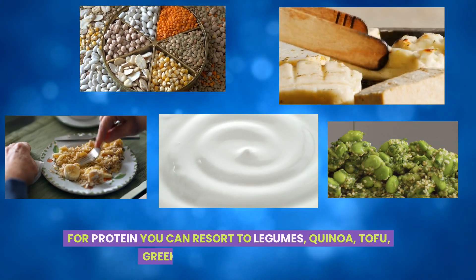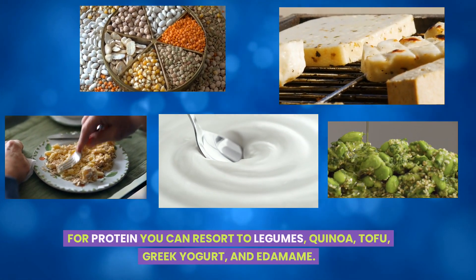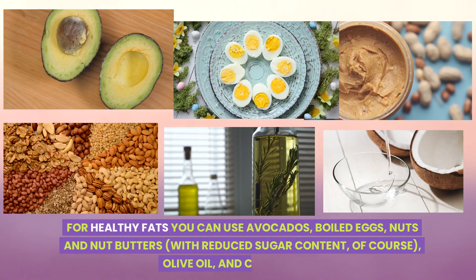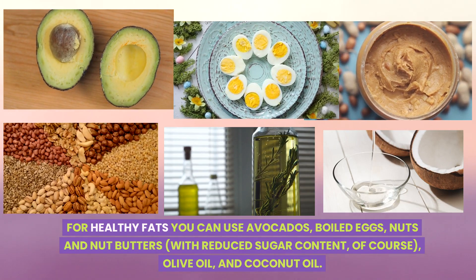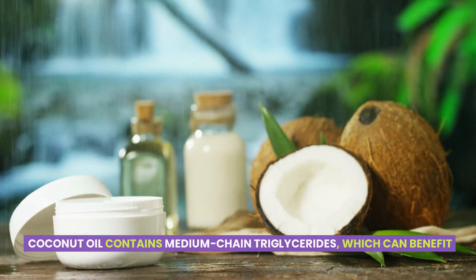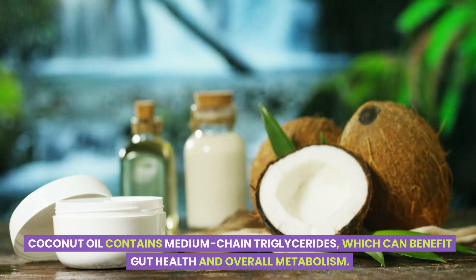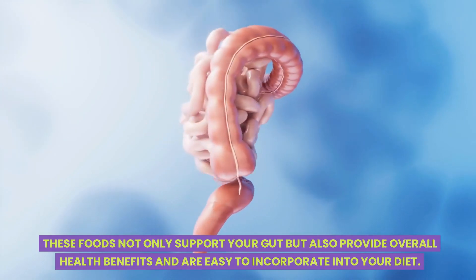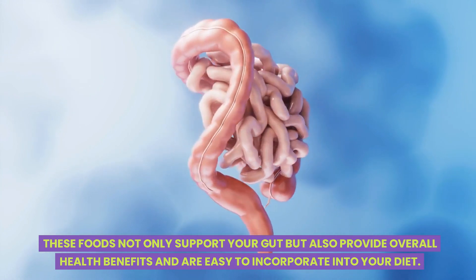For both meat lovers and vegetarians, there are also alternative sources of healthy fats and protein. For protein, you can resort to legumes, quinoa, tofu, Greek yogurt, and edamame. For healthy fats, you can use avocados, boiled eggs, nuts and nut butters with reduced sugar content, olive oil, and coconut oil. Coconut oil contains medium-chain triglycerides, which can benefit gut health and overall metabolism. These foods not only support your gut, but also provide overall health benefits and are easy to incorporate into your diet.